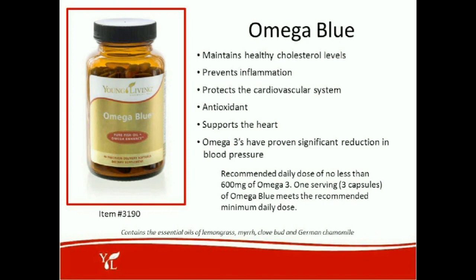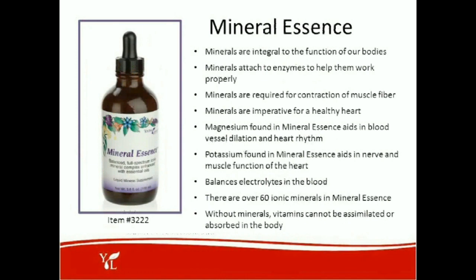Another great product is Mineral Essence. Minerals are integral to the function of our body, and there are over 60 ionic minerals in Mineral Essence. Minerals attach to enzymes to help them work properly and are required for the contraction of muscle fiber — imperative for a healthy heart. Magnesium aids in blood vessel dilation and a good heart rhythm. Potassium aids in nerve and muscle function of the heart and helps balance electrolytes in the blood. Without minerals, vitamins cannot be assimilated into the body. From working with clients over the last ten years, we are not getting the green leafies and minerals we should be from our diet — we need to supplement with Mineral Essence.